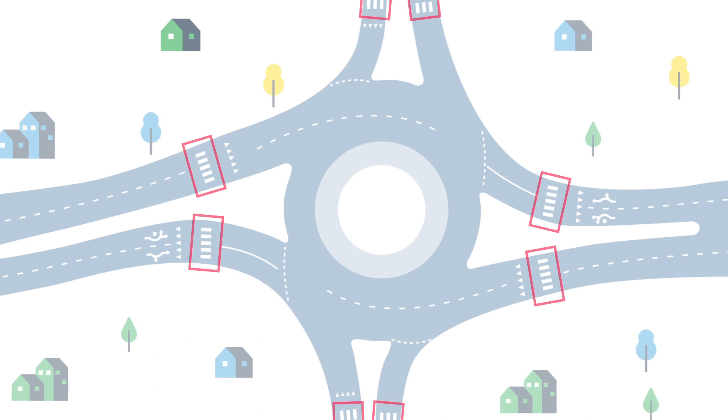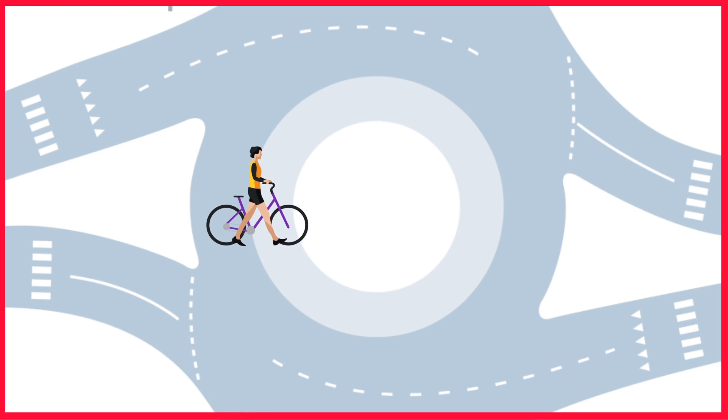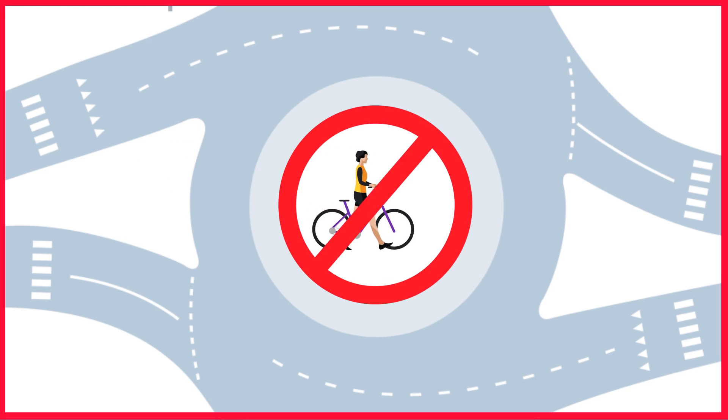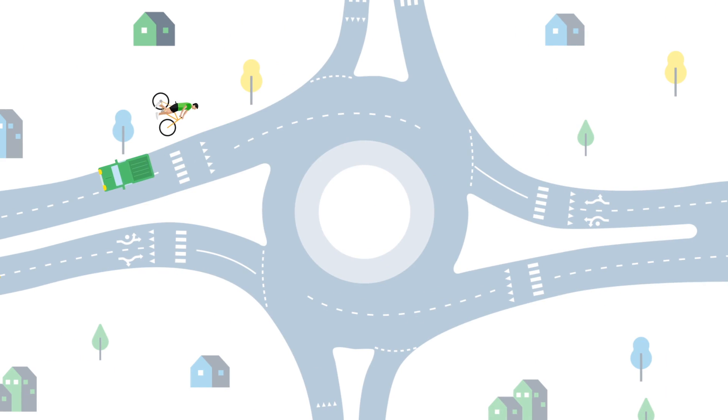Always use the sidewalks, paths and crossovers around the outside of the roundabout. Do not walk your bicycle across the center island of the roundabout. Do not start to cross if a driver cannot safely stop. And remember to watch for drivers in the next lane to ensure the driver sees you crossing.